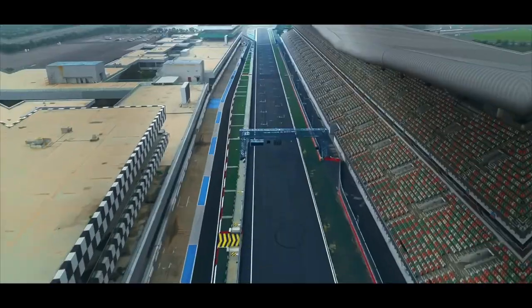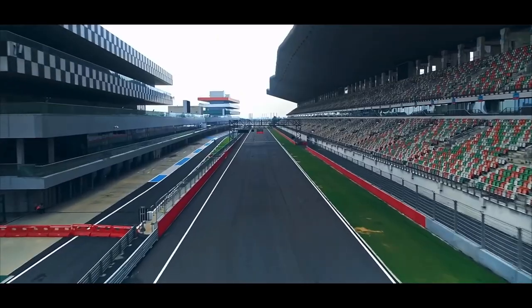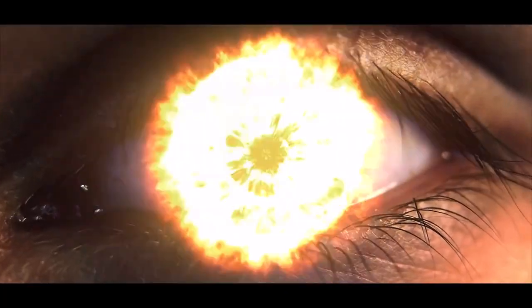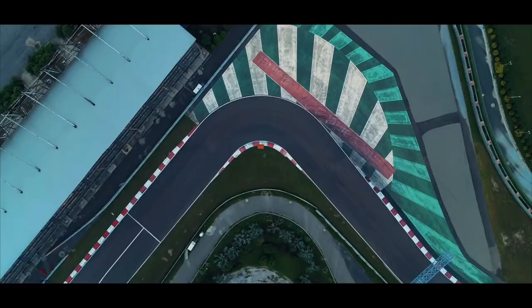Hello guys, welcome to our next video. The latest model is Honda Hornet 2.0. In the previous video, it is a model that is a CB196 model.